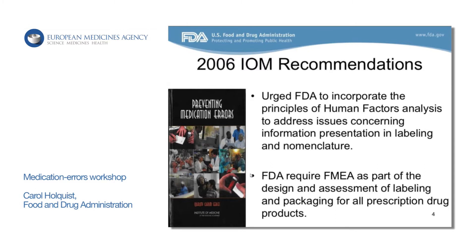They also recommended and urged us to incorporate principles of human factors in our presentation of labeling and nomenclature. And they wanted us to require FMEA — failure mode and effects analysis — as part of labeling design and assessment before products went to market. However, in the 10-year period from 1999 until around 2006 and into the present, we in our group had actually begun to use some of these human factors principles and FMEA in our evaluation.